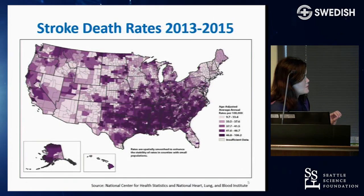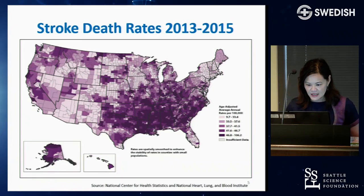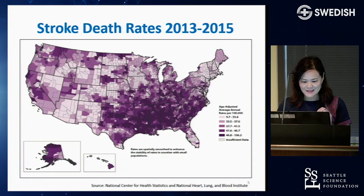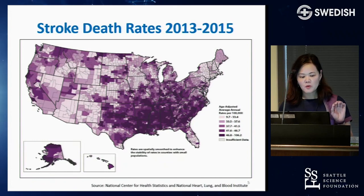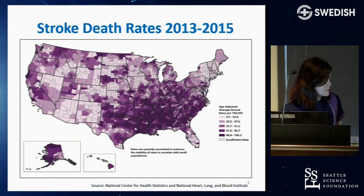Looking at this heat map of stroke death rates from the most recent NIH database, the dark purple areas represent the highest stroke death rates. You can see the stroke belt affecting the Midwest and South of the United States. Seattle is here with a lighter area, but our neighbors in Alaska and Hawaii have pretty high stroke death rates as well.